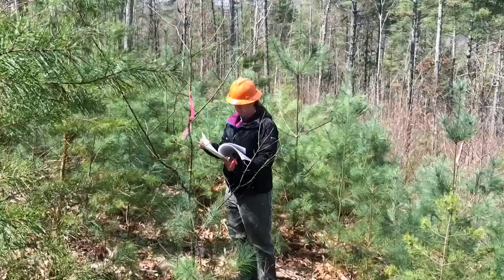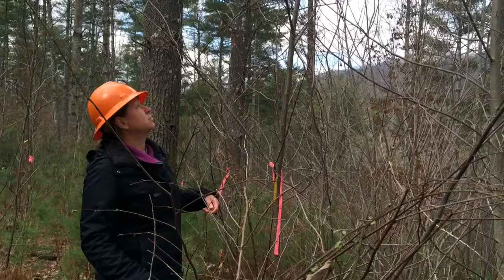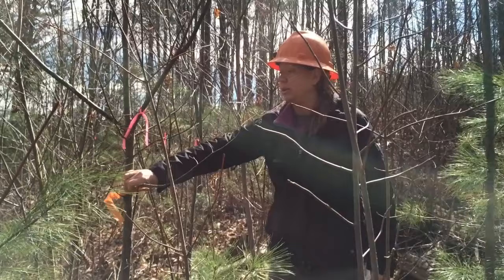We've learned that we have to protect them from deer, and we've also learned that the B3F3 seedlings are doing pretty good in terms of survival and growth. They're growing a little bit slower than the Americans, and in terms of blight resistance, they're better than the Americans, but not quite as good as the Chinese chestnut.